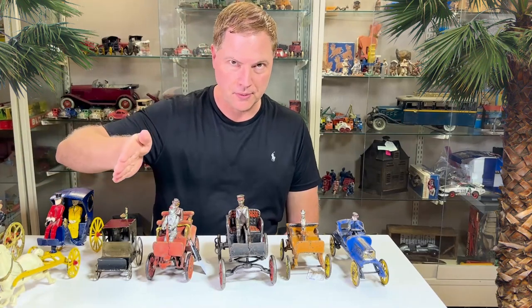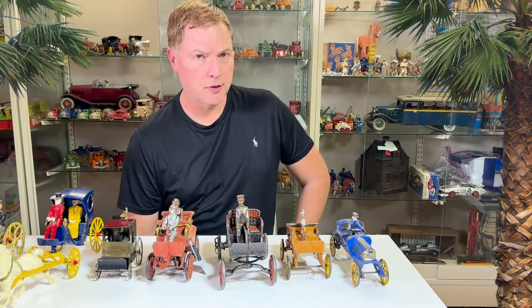Cheers from Ed over at Antique Toys. We're going to do a quick tour going from horse-drawn vehicles to horseless carriages and end up at an automobile. We're going to have some fun — stay tuned for more.